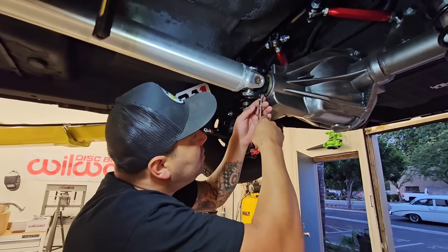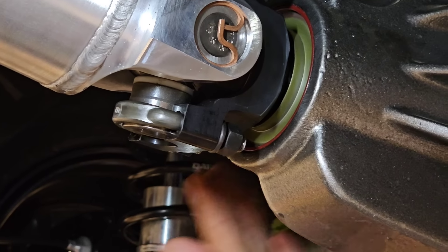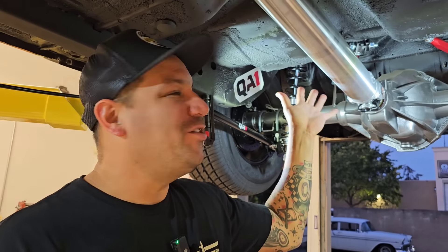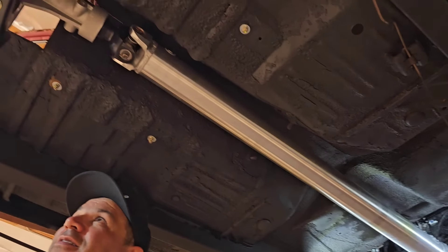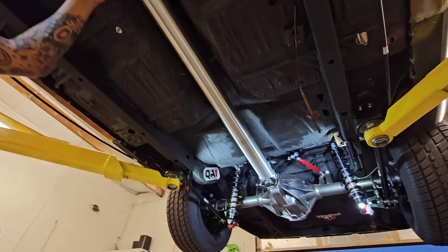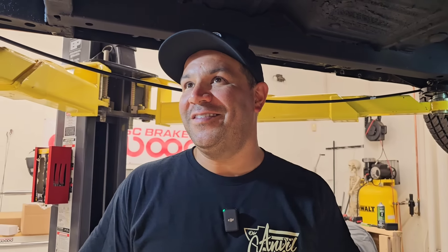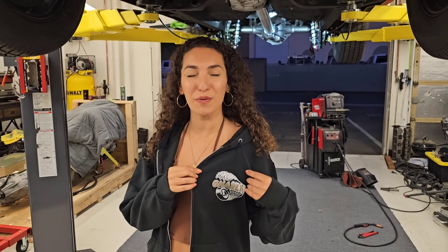I already put fresh oil in the rear end today, so that's all good. Pretty happy with the install on the aluminum drive shaft — that's going to help us save some weight, we're going to need it for this big heavy car. It looks really good in here. We've got QA1 up front, a big block Mopar, Tick Performance trans, lightweight aluminum drive shaft, QA1 four-link, and a Mosher Dana 60. This Charger has seriously the best of the best and I can't wait to drive it.